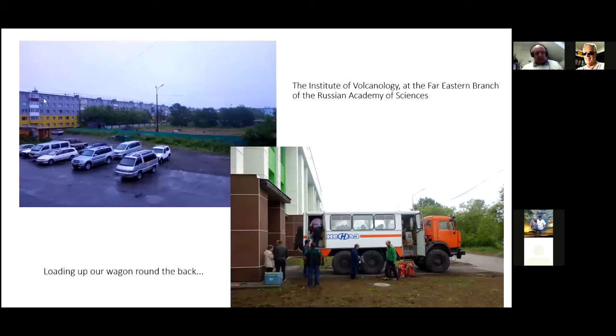Here's the Institute of Volcanology. This is the front entrance. Round the back we were busy loading the truck. These are interesting trucks — ex-Russian army vehicles. This one's a six by six. It's got a ground clearance of about four feet and big balloon tires. Believe me, you need them.